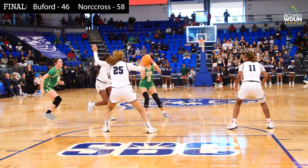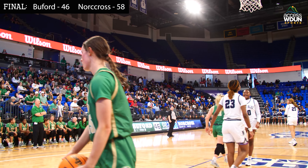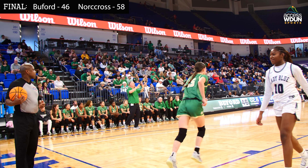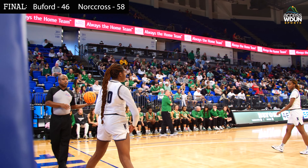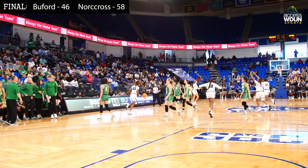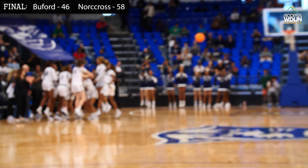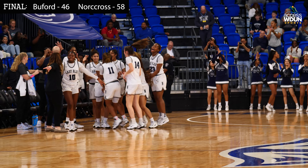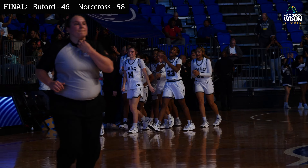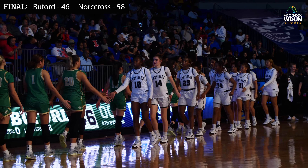Watson dribbles around, crosses over, and pulls up for three at the top of the key — no good, out of bounds. Three seconds left, two seconds left — they stop the clock as it goes out of bounds. All Norcross has to do is inbound it. They get it in, and this one is over. The Norcross Lady Blue Devils are advancing to the state championship game as they knock off Buford by a final of 58-46. We'll take a break and come back to recap. You're listening to High School Basketball on WDUN.